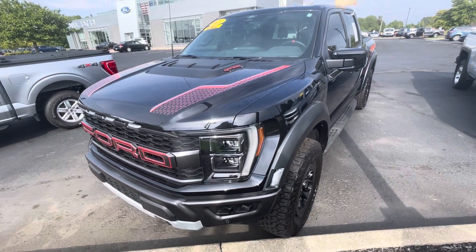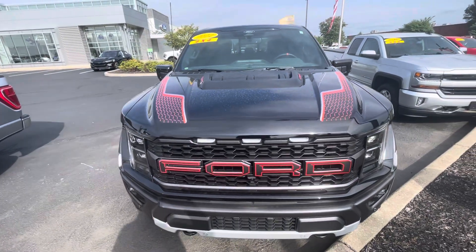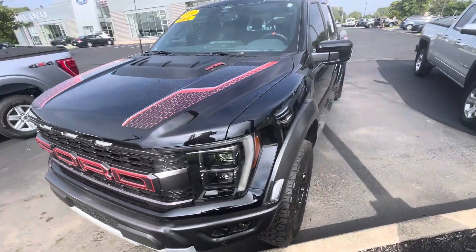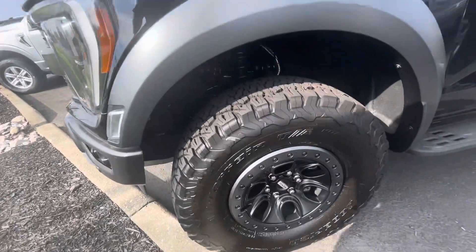Hello, this is Rick with Bill Estes Ford, and this is a look at the 2022 Raptor you inquired on. I'm going to do an extended cut video on this seeing as it looks like you were out of state, so I'll take you around the vehicle and show you as much as I can here.